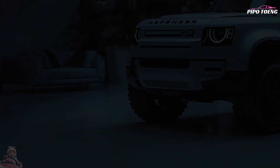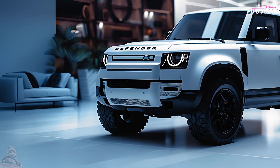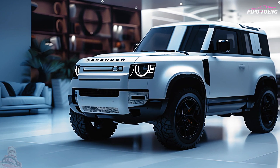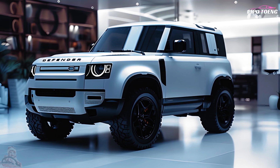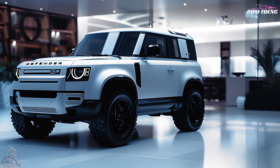In terms of design and exterior, the Defender keeps its signature boxy shape but updates it with sleek lines and modern accents. Its high-strength aluminum body and reinforced underbody protection make it ideal for rough terrains. Available in a variety of trim levels and with a wide range of customization packs, you can make it your own.